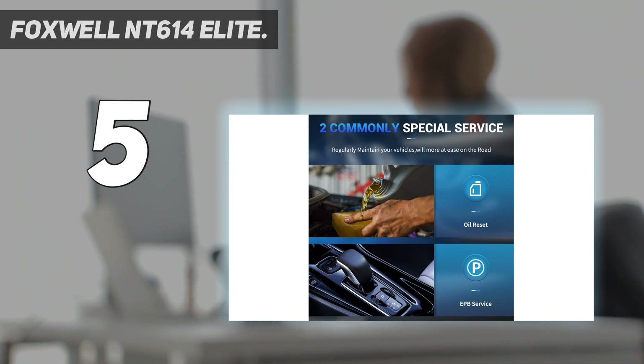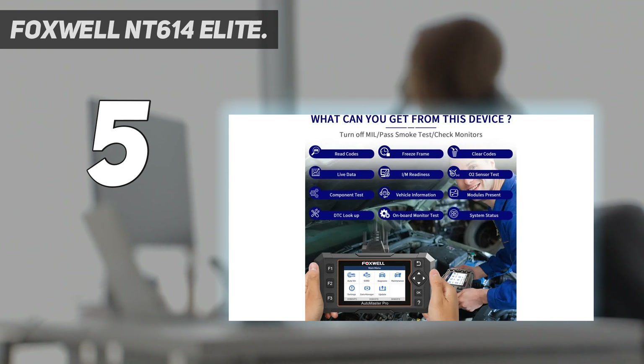It can graph data, cancel the oil change light, and monitor the charging system, airbags, brakes, and transmission.